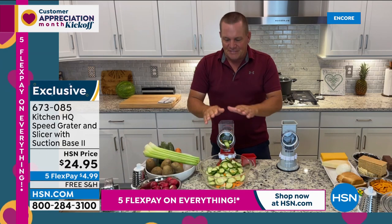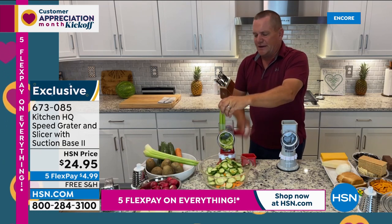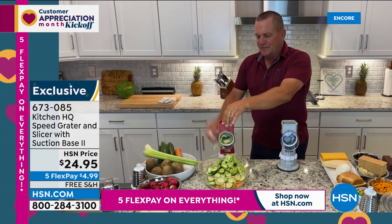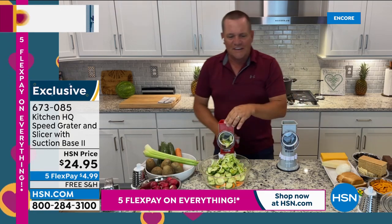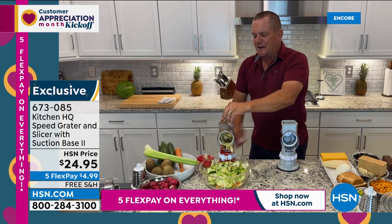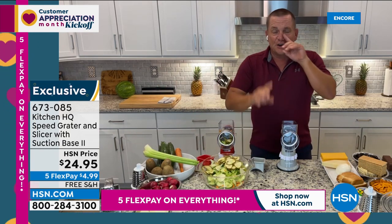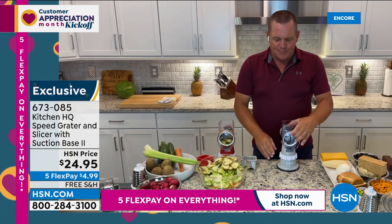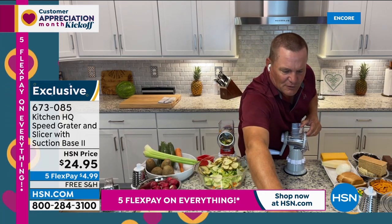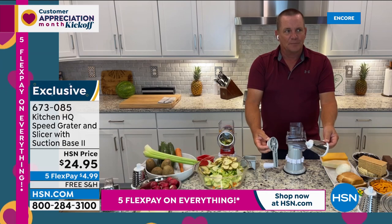Never worry about cutting your fingers — use the pusher to feed produce down through the blade, eliminating waste. Scalloped potatoes, homemade potato chips — just put a potato on top and turn the handle. That fast, you're done. John reveals why this has become the number one selling kitchen gadget on HSN: the top comes completely off for easy cleaning, and all parts are dishwasher safe. Slide a drum in — coarse, fine, or slicing — lock it with the suction collar.